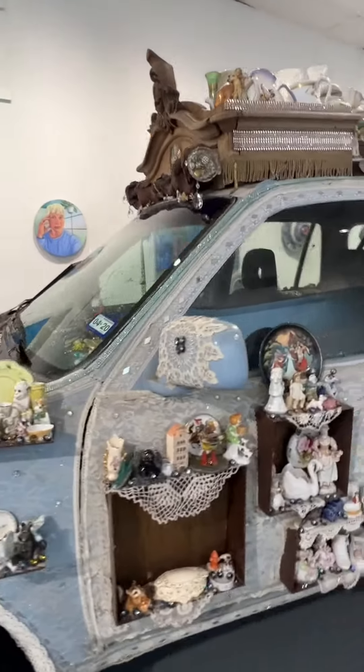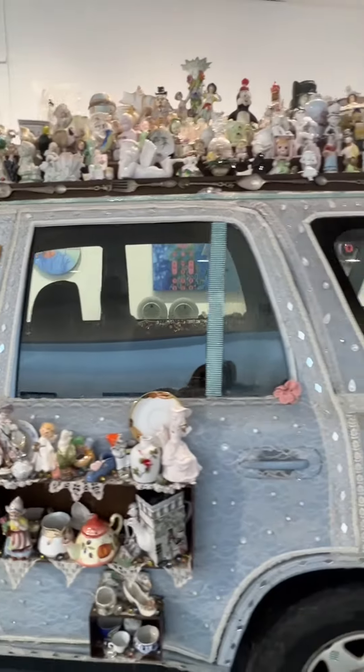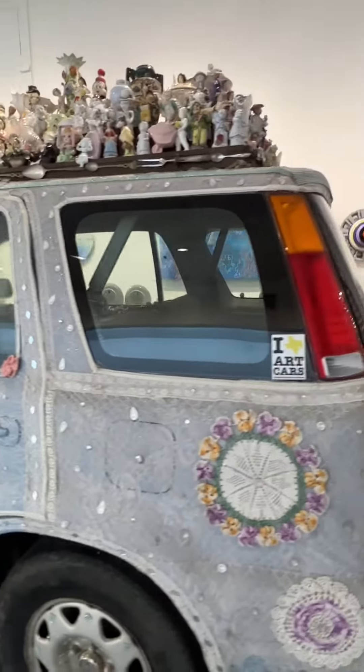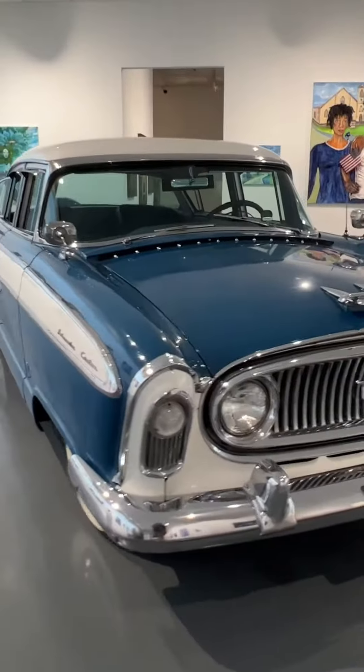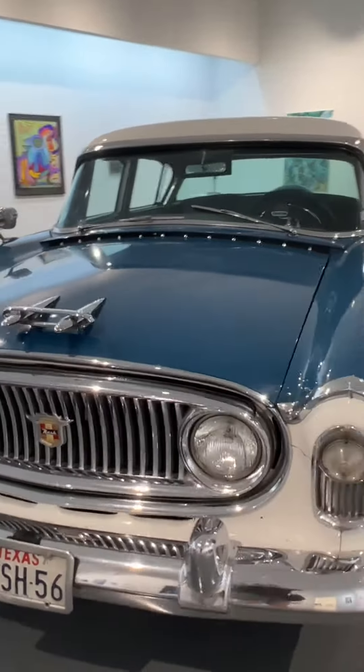They even have an art car parade in Houston every year, which I'd love to go to. The museum is free. You do have to make reservations, which you can do online, and they have permanent exhibits as well as rotating exhibits.